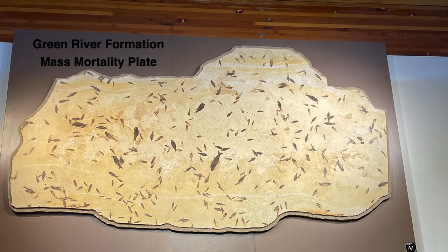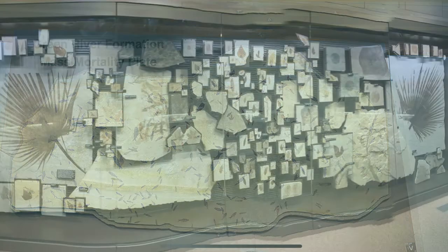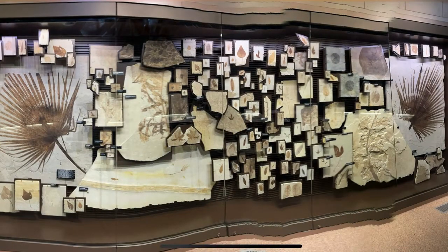This is one amazing mass mortality plate on display in the Visitor Center. According to the ranger I spoke with, this approximately 4-by-8-foot specimen was removed in one piece from the quarry located in the National Monument. The exhibit also features plant fossils. By the way, this National Monument is free of charge.